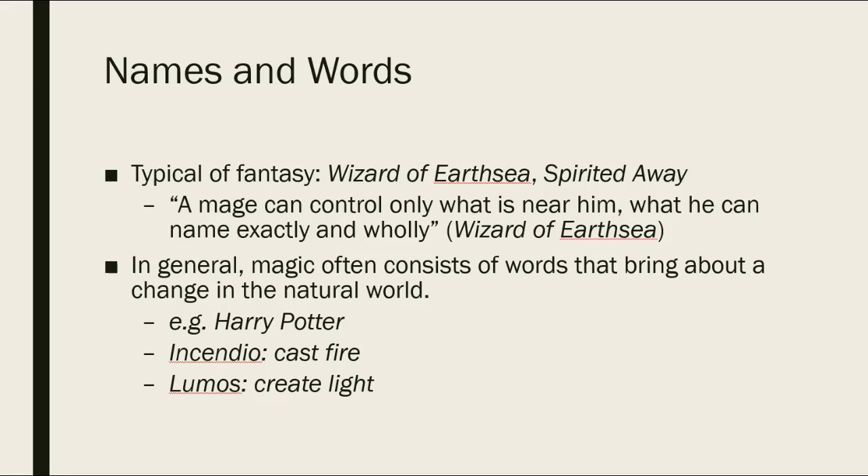Think about the Harry Potter series — think about how he casts his spells. Yes, he needs the wand and the intention, but he also has to speak a word: 'Incendio' to cast fire, or 'Lumos' to create light. So we have what are mystical, magical, fantasy elements showing up in 72 Letters.